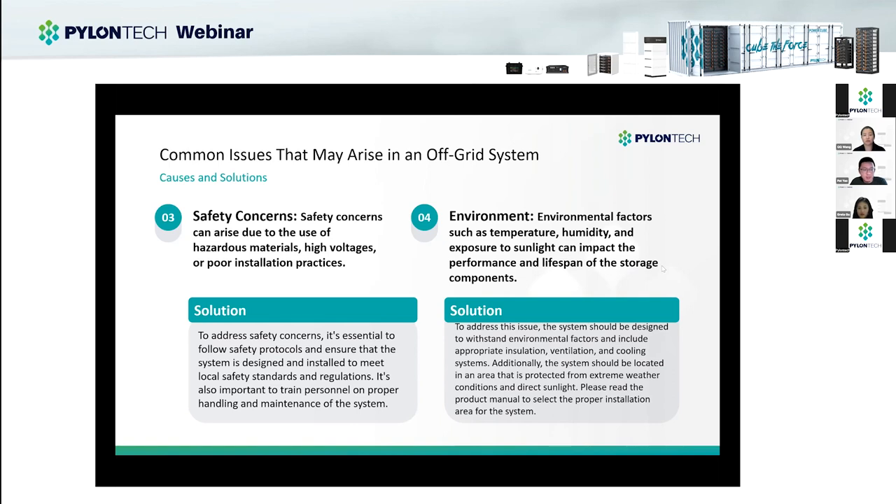The third — and most important — is safety concerns. It's essential to follow safety protocols and ensure the system is designed and installed to meet local safety standards and regulations. It's also important to train personnel on proper handling and maintenance. For environmental factors such as temperature, humidity, and exposure to sunlight, these can impact the performance and lifespan of storage components. Even for batteries like our Paleo with IP65 rating, which can technically be installed outdoors, we still suggest installing them with a shield to prevent direct exposure to sunshine, rain, or snow.